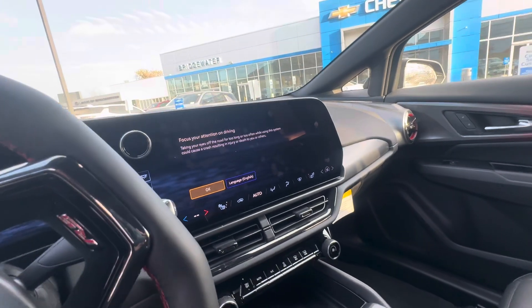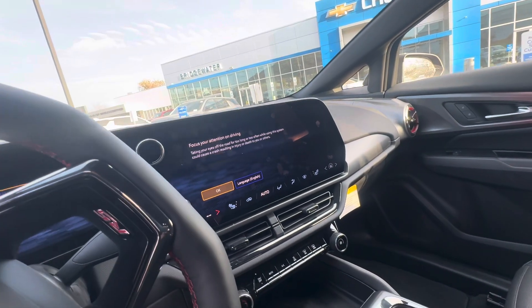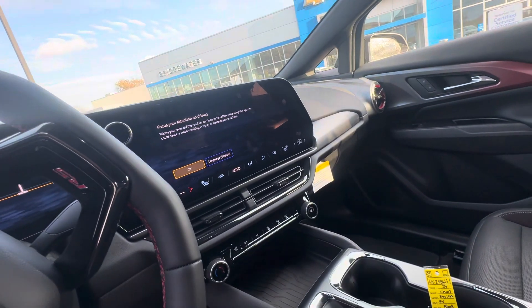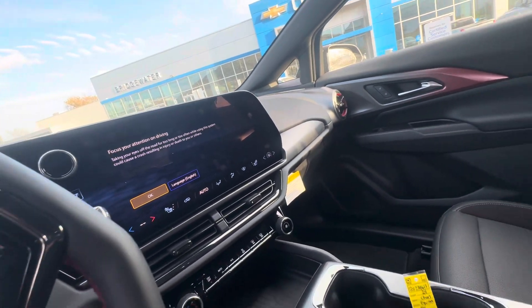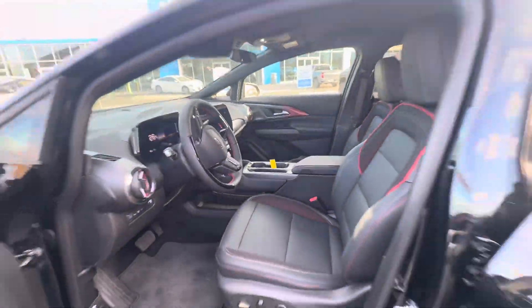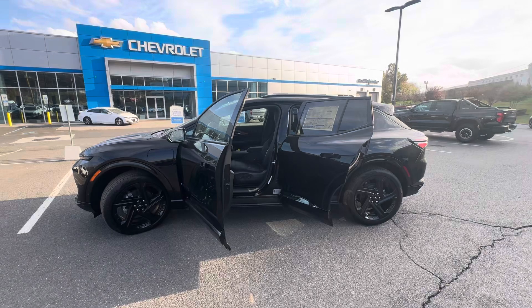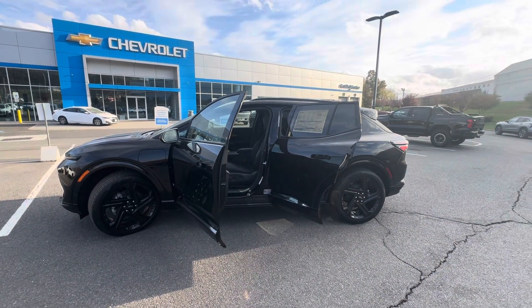The all-new info screen features top-of-the-line technology — Apple CarPlay, Android Auto, all Bluetooth, and Google built-in — plus a ton of other cool features like heated seats, heated steering wheel, and wireless charging, and so much more. This is Sal with Bridgewater Chevy. Hope you enjoyed — thanks so much!